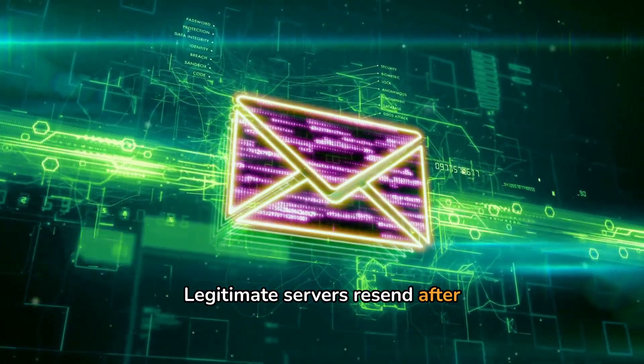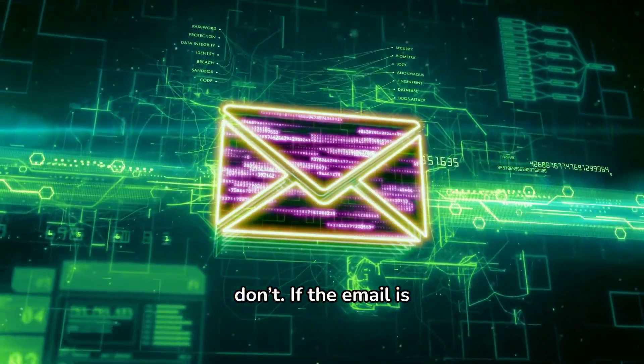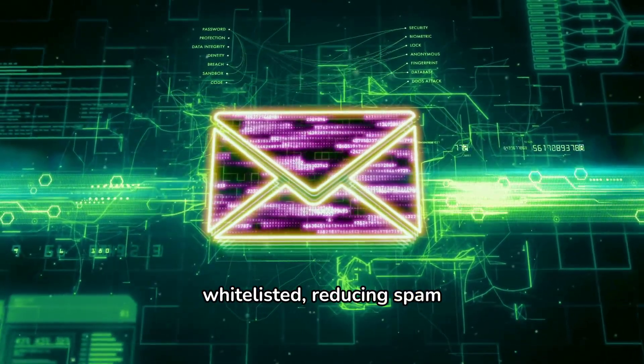Legitimate servers resend after a delay while most spammers don't. If the email is resent, it's allowed through and may be whitelisted, reducing spam effectively.